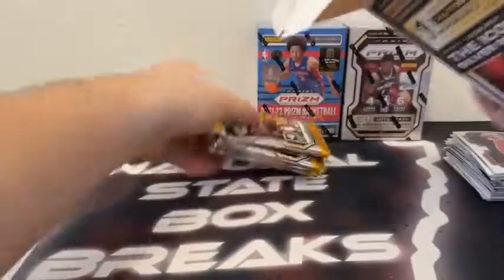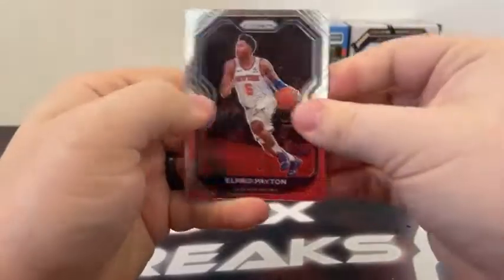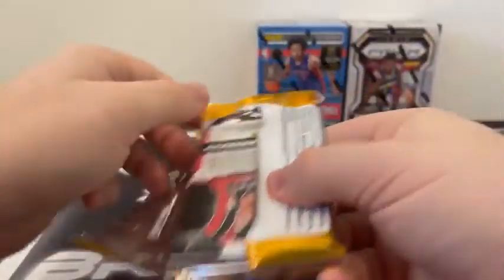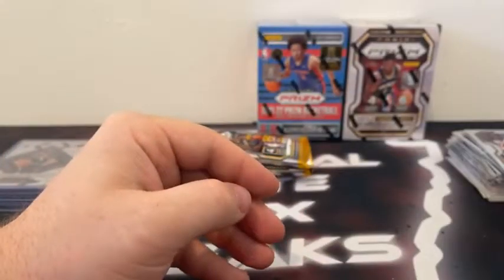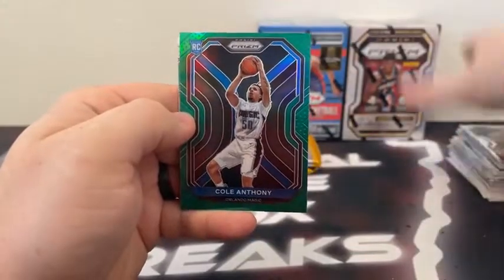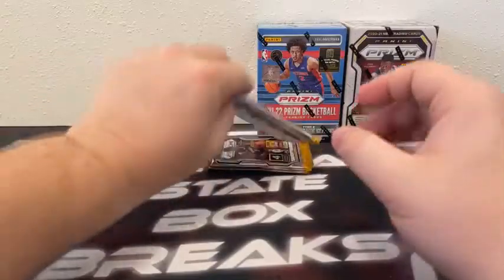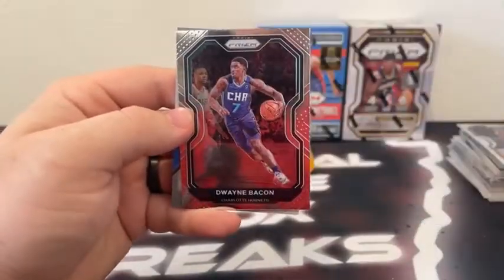That takes us to box number four. Pack number one — let me see an autograph in this box. Here's Gary Payton, JJ Redick, a silver Kemba Walker, and a base Darius Garland for the Cleveland Cavaliers. Here's TJ Warren, Joel Embiid, a Team USA of Clyde Drexler, and a base rookie of CJ Elleby for the Portland Trail Blazers. Here is Jeremy Lamb, Mike Conley covering a green rookie — Cole Anthony for the Orlando Magic — and Miles Turner for Indiana. Nice Cole Anthony green prism for the Orlando Magic. Looks like we've got another mem card coming — move that to the back. There's a Dominance Pascal Siakam, a base Desmond Bane, and behind Dwayne Bacon.